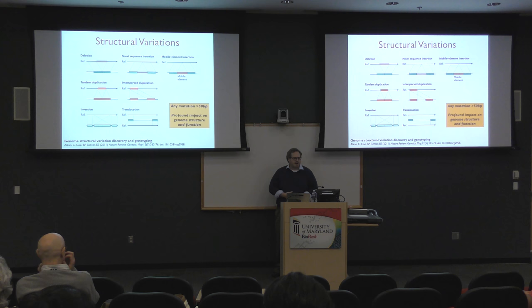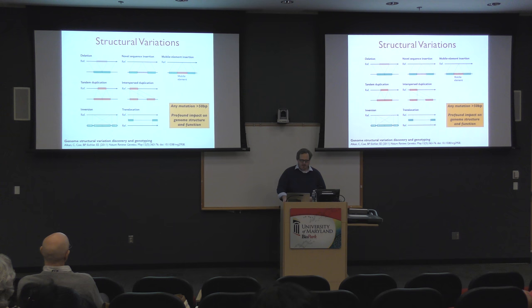The last frontier for studying human genomes — and the genomes of many other species — is studying more complicated types of variants, particularly structural variants. The canonical definition of a structural variant is any mutation or change to the sequence that is 50 base pairs or larger. This could be deletions, insertions of novel sequences or mobile elements, rearrangements, translocations, duplications, inversions — any large mutation to the genome. These can have very profound impact on the structure and function of genomes.